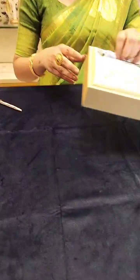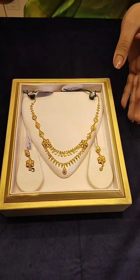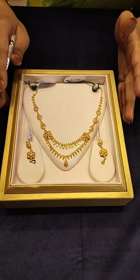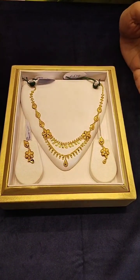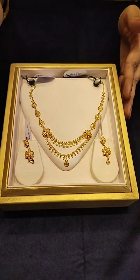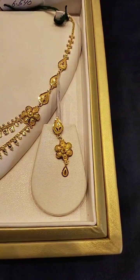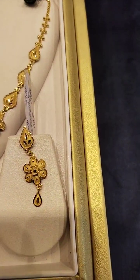This is new in the new collection. This is a halka necklace — it's a lightweight collection. For example, if we have a party or a function, we will have to take a look at it. This is a lightweight collection.